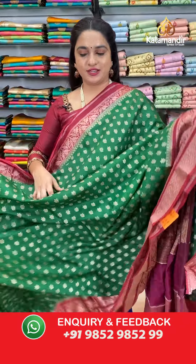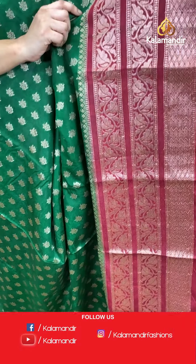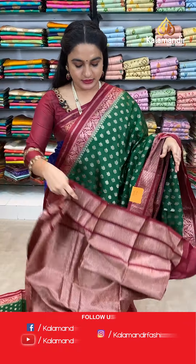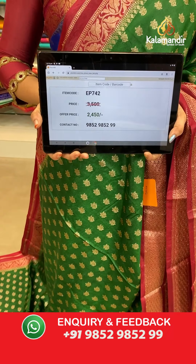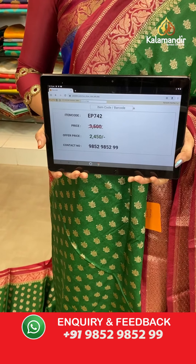Next saree — bottle green and maroon colour — a lovely and traditional one. The body has floral booties. The border has diamond brocade and floral weave. The contrast pallu features a leaf jaal. Paired with a contrast brocade blouse with border. Saree code EP742, actual price 3500, offer price 2450 rupees only.